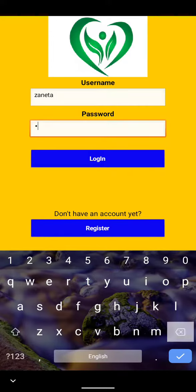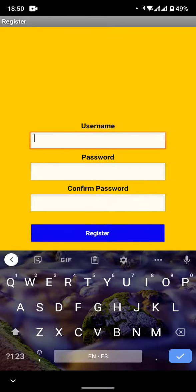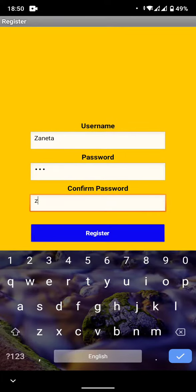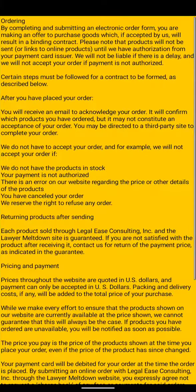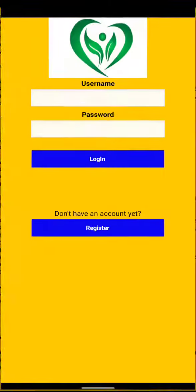It will take you to the register screen where you will write your username, password, and confirm password. Then it will take you to the terms and conditions screen where you must agree.